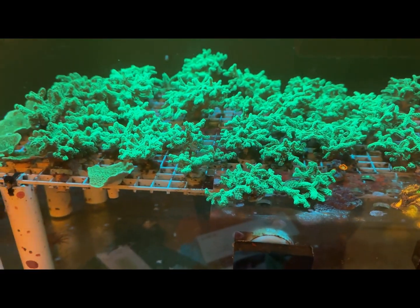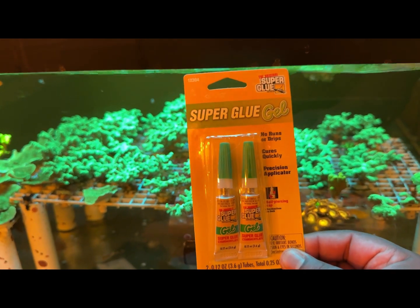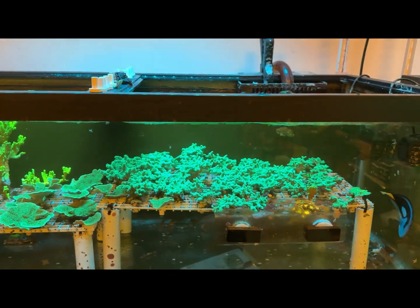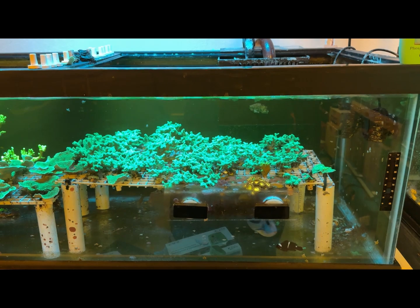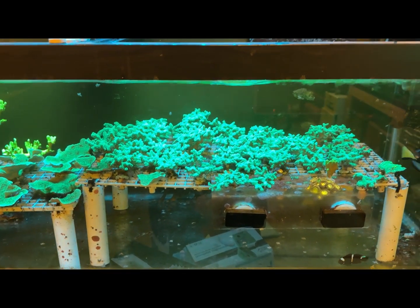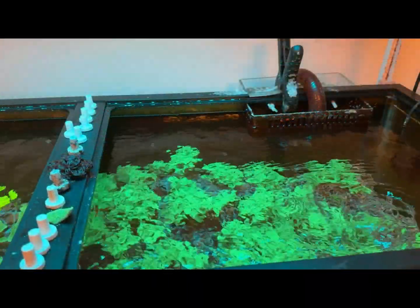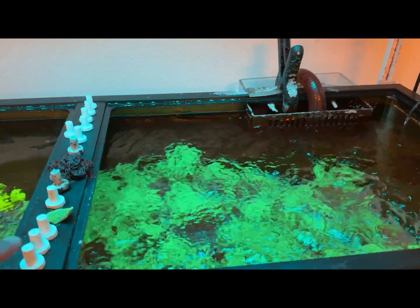I'm going to re-glue these pieces here. I use regular super glue gel — nothing fancy — and that's what I use. I usually go to the Dollar Tree or Dollar Store and when they have it in stock I take about 10 or 15 of them and clean out their little stock. We're going to re-glue that stuff real quick. Got my little tripod set up, got some plugs here.